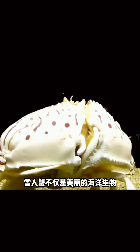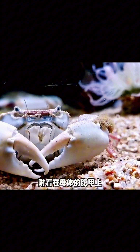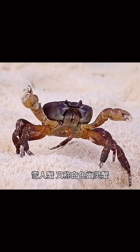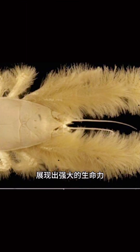Why? Because these vents attract tiny bacteria that love the heat and chemicals. These bacteria stick together, forming what looks like an underwater garden. The Yeti Crab waves its fuzzy arms near the vents, and the feathery plumes trap the bacteria, turning its arms into a personal buffet.